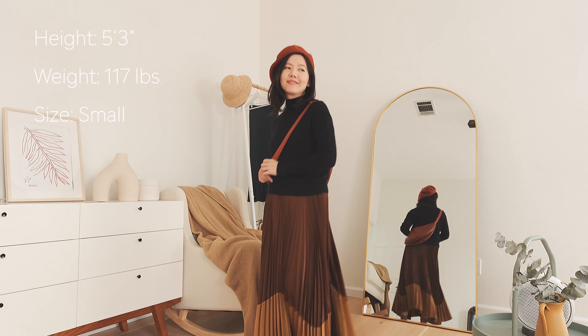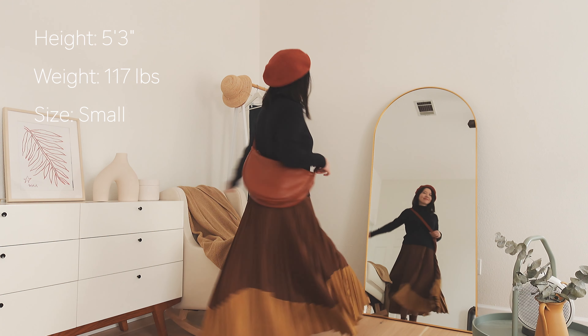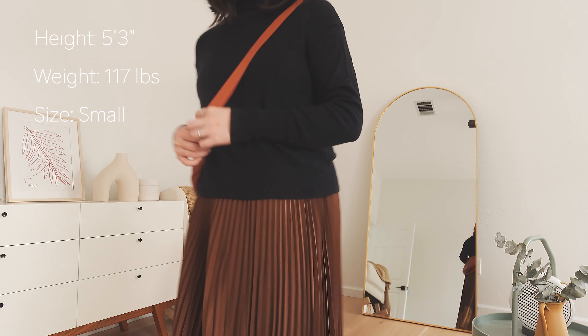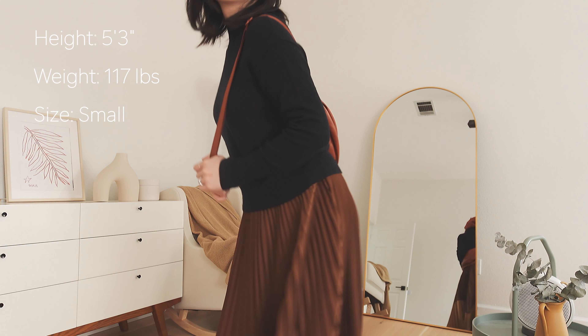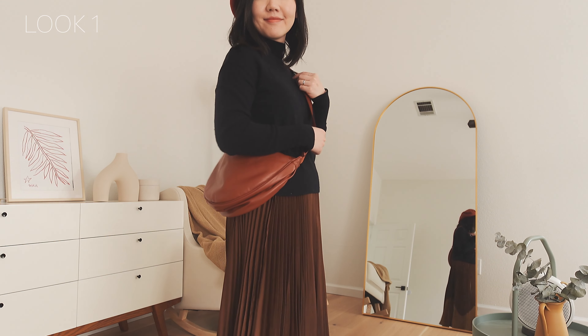A little introduction about myself: my height is 5'3", I usually buy petite sizes, and my weight is 117 pounds. I'm nine months postpartum, so I have a wider waist now.